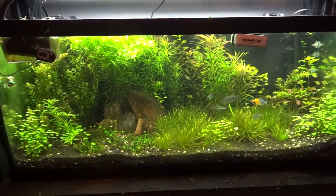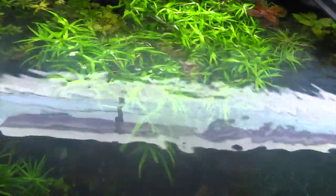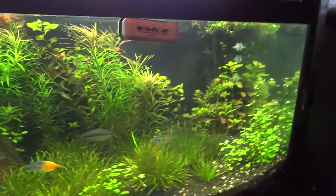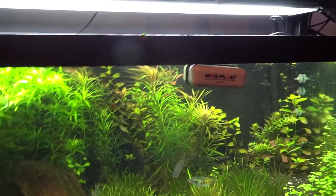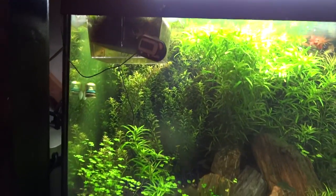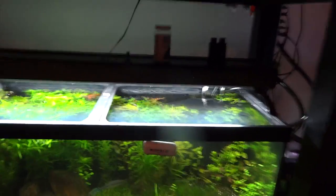Down here we've got the 75 gallon planted tank — kind of my grow-out planted tank. There are tons of star grass reaching all the way up to the top. I'm growing some blyxa, aromatica, ludwigia repens, a bunch of rotala indica, a little hygro sp. japan — a few different things in there, with some of the aromatica reaching up towards the top.